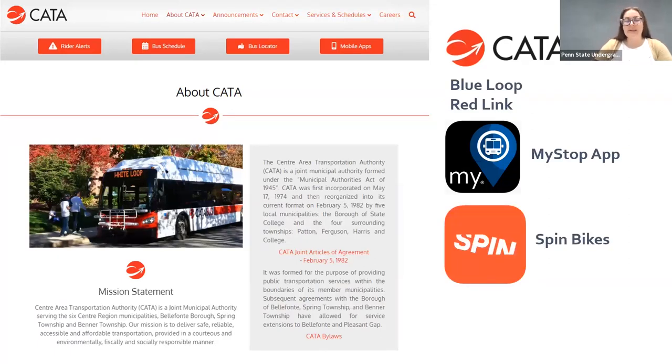We also have Spin bikes on campus, so if you have Spin bikes in your community you could use your Spin app here. If you want to try it out, you could download the Spin bike app and set up your payment method ahead of coming to campus so you could e-bike around while you're here.